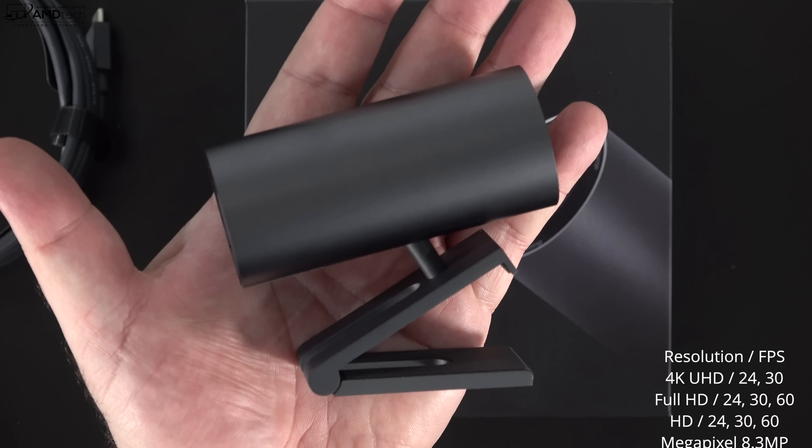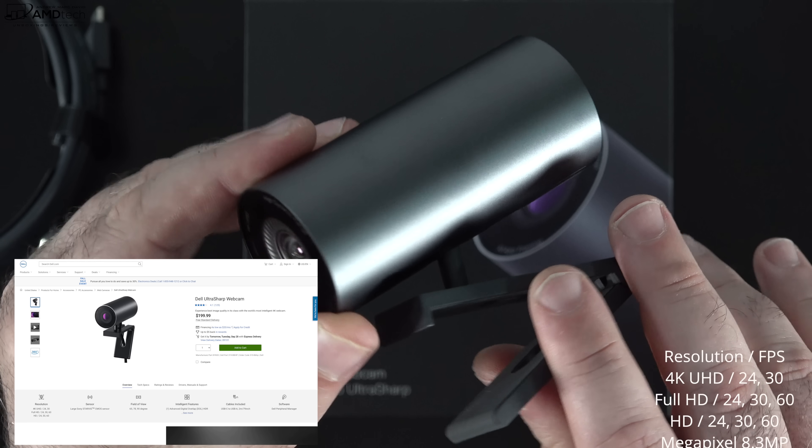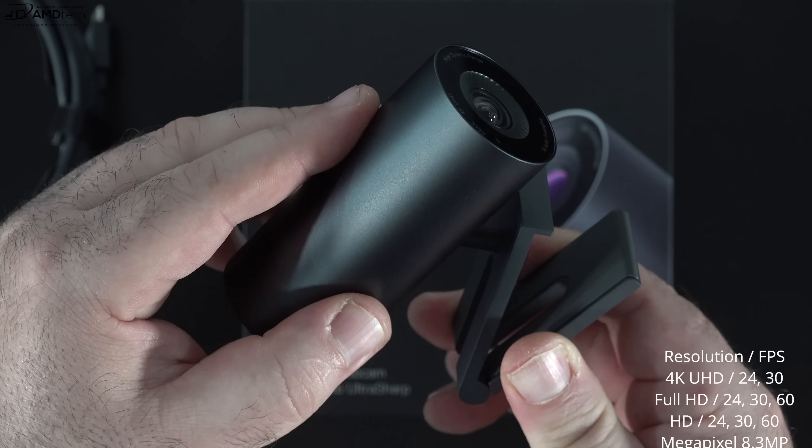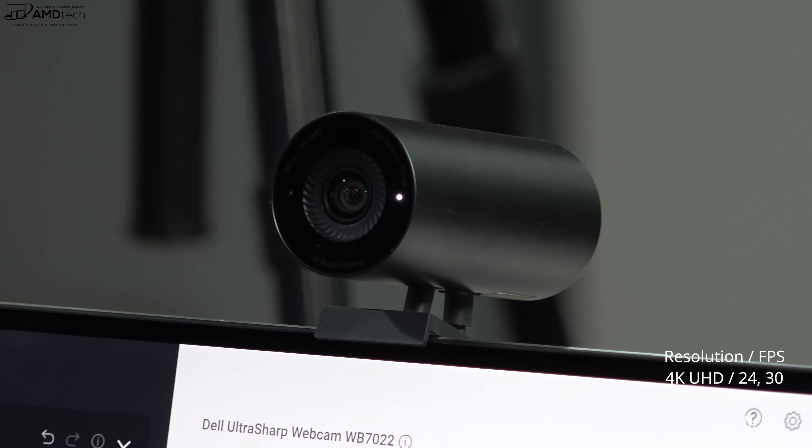This is the Dell UltraSharp webcam, a 4K external webcam. A link will be in the description below for those interested. At about $180 to $200, it is definitely good especially if you do work from home and do a lot of Zoom and Skype calls. It's got presence detection, it's an infrared camera that means you can log in with Windows Hello. There's a lot of things to like about this, but I'm curious to know what you think — let me know in that comment section below.